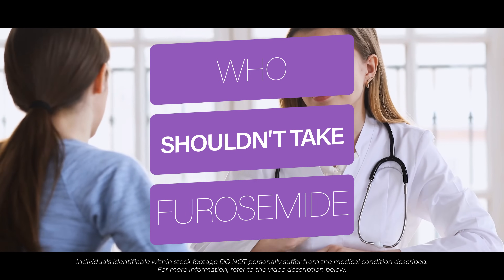Is there anyone who shouldn't take Furosemide? It's best to speak to your doctor before taking this medication if you have any of the following conditions: a prior allergic reaction to Furosemide or other water tablets; postural hypotension where your blood pressure drops significantly when you stand; diabetes or gout; significant electrolyte abnormalities such as low blood potassium or sodium; or a history of liver or kidney disease.